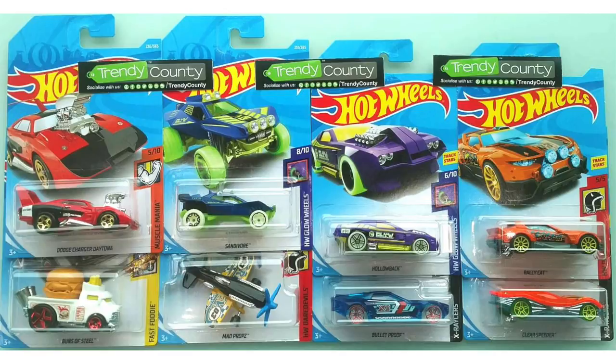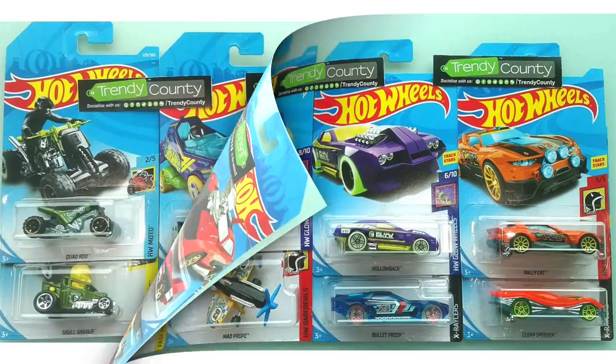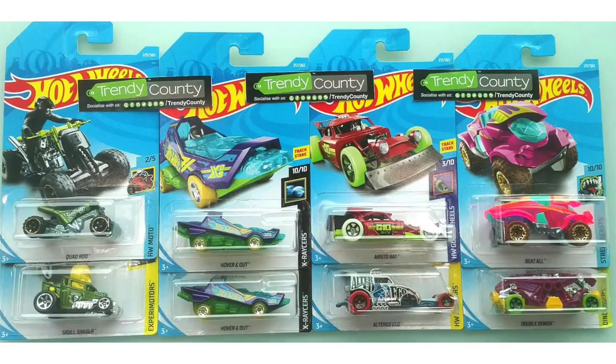The regular Treasure Hunt of the L case is the Glow Wheels Hollow Back, and below it is the X Racer Bulletproof. On the right is the Daredevil Rally Cat, and in the corner is an orange X Racer called Clear Speeder. Next is a moto vehicle, the Quad Rod, below it is an awesome Skull Shaker, and to the right is an X Racer called Hovering Out.